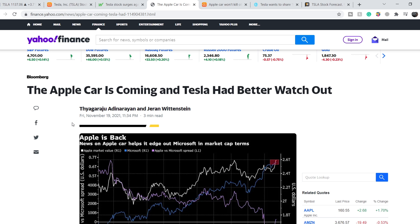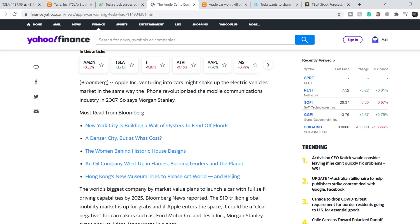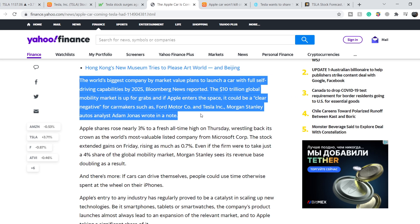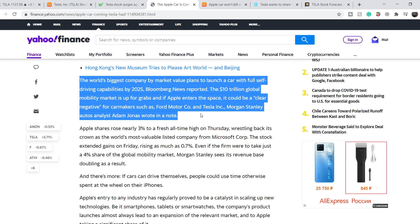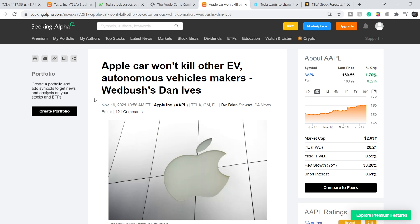On Yahoo Finance, an article published November 19th is titled 'The Apple Car is coming and Tesla had better watch out.' Morgan Stanley says Apple venturing into cars might shake up the EV market the same way the iPhone revolutionized mobile communications in 2007. Apple plans to launch a car with full self-driving capabilities by 2025, and Morgan Stanley's autos analyst wrote this could be a clear negative for carmakers such as Ford, GM, and Tesla. I don't agree with that statement.